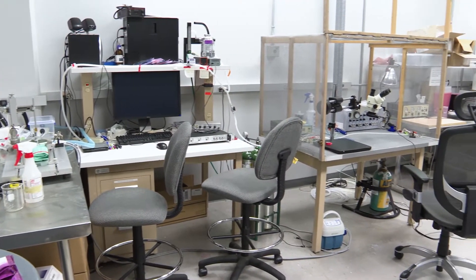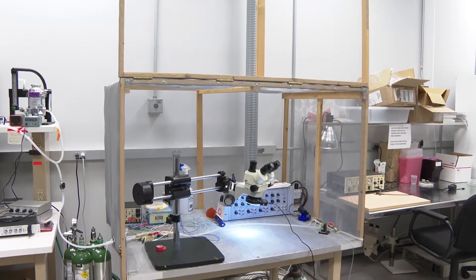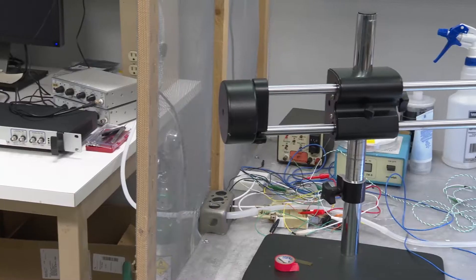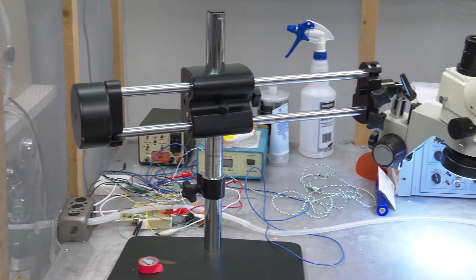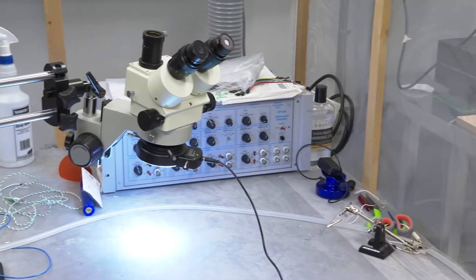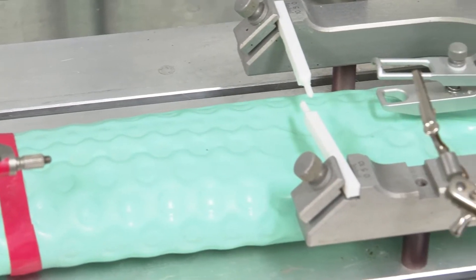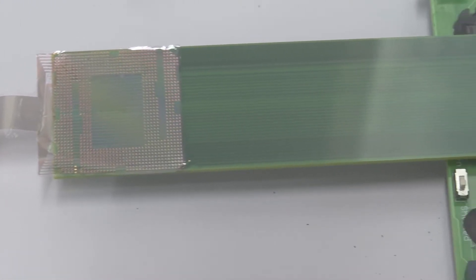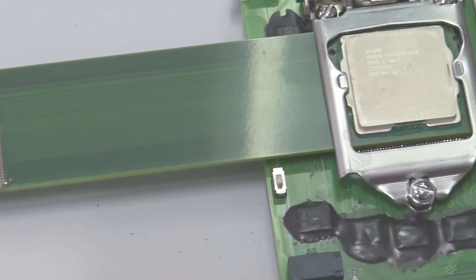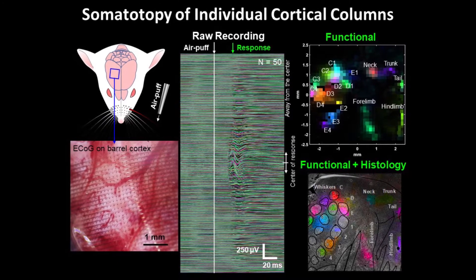Before translating the electrodes to the operating room, proof-of-concept and behavioral experiments in rodents are performed in the surgical equipment and electrophysiology test station, as well as in large animal models such as pigs, in the Center for Future Surgery within the medical school. The lab has three recording stations, each for 1024 channels, specialized in electrophysiological recording and analysis.